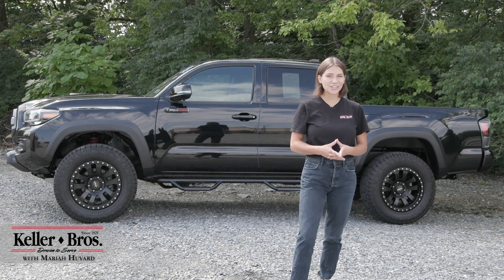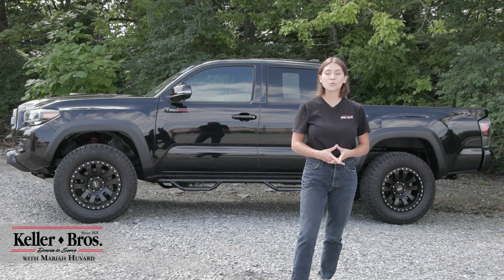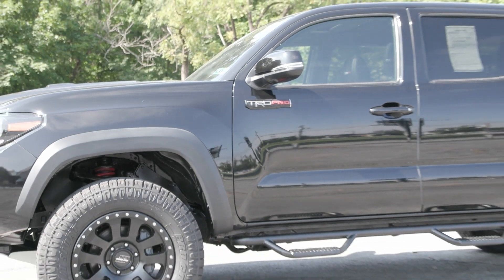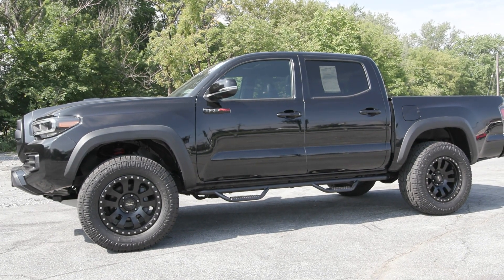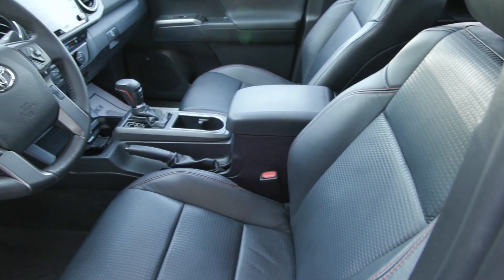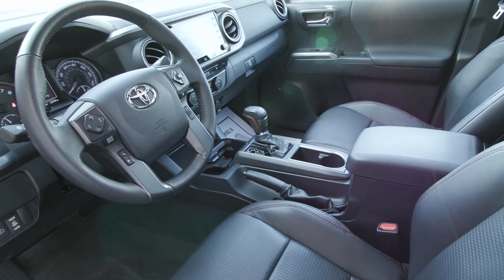Hi, Mariah here with Truck Village, here today looking at this incredible 2020 Toyota Tacoma, the TRD Pro. It has the midnight black metallic for the exterior color and inside you have the black interior with a lot of great features inside and out.